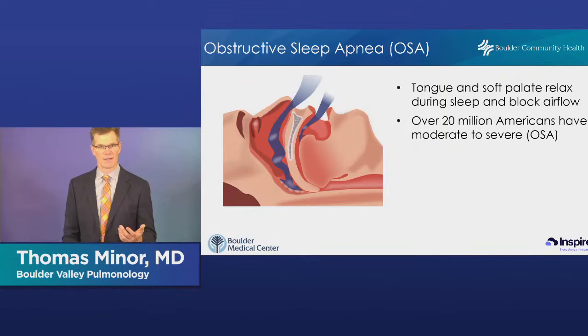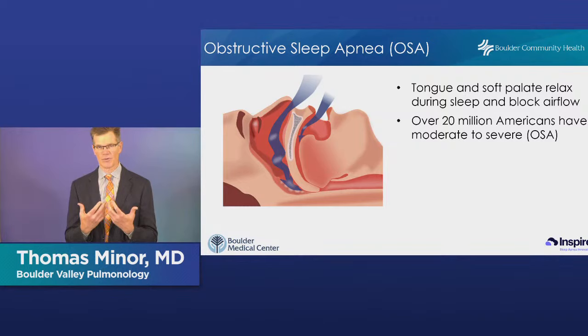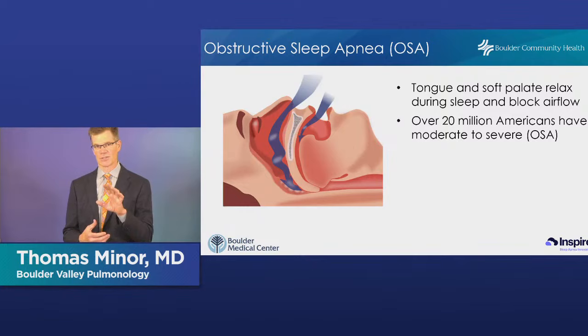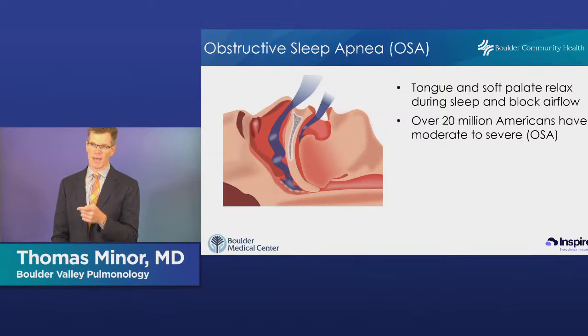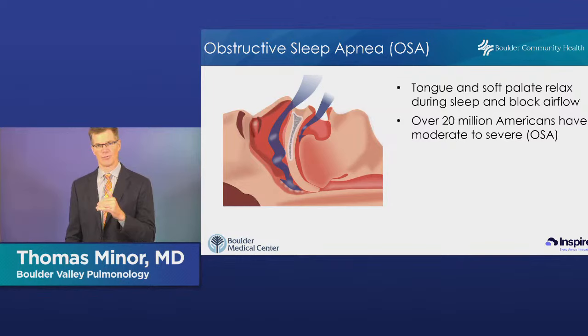When we sleep, we lay down — that may cause tissues to sag — and the muscles relax. In patients vulnerable to obstructive sleep apnea, the airway will narrow and potentially even close. It doesn't have to completely close; it can just narrow enough that you struggle to get air in. You can see from the diagram — the air goes through the nose, which is our preferred way of breathing at night, but gets stuck right at the back of the soft palate, either narrowing or closing so air can't get through.